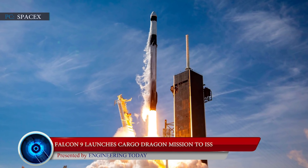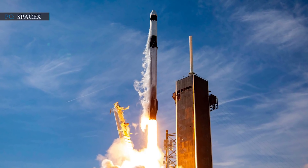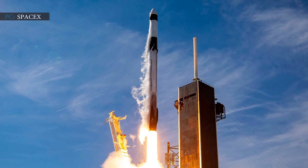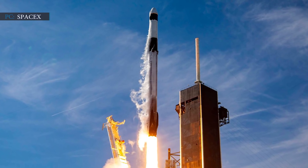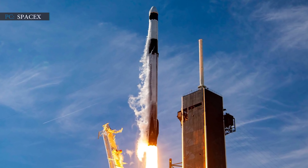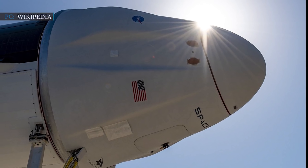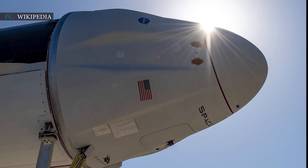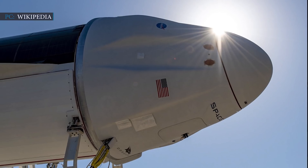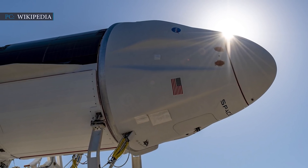SpaceX once again showed us no lag in work as it successfully launched the CRS-22 cargo mission and nailed the rocket landing. On Thursday, June 3, SpaceX's two-staged Falcon 9 rocket lifted off from Pad 39A at NASA's Kennedy Space Center at about 1:29 pm Eastern Daylight Time, marking the 22nd cargo resupply mission to the International Space Station for NASA. This is a major resupply mission for both SpaceX and NASA. SpaceX's Dragon spacecraft carried more than 7,300 pounds of cargo, and most of its material is extremely important for future experiments.